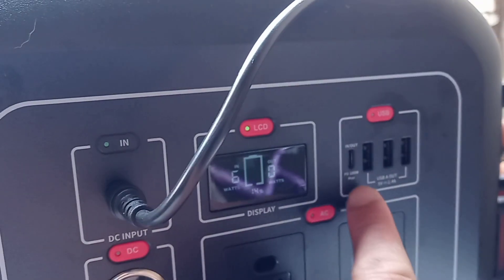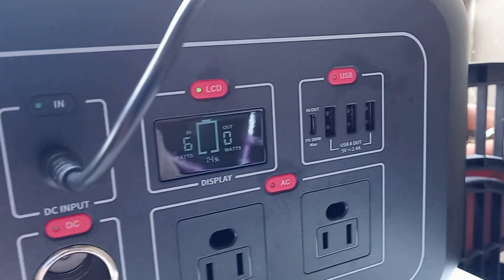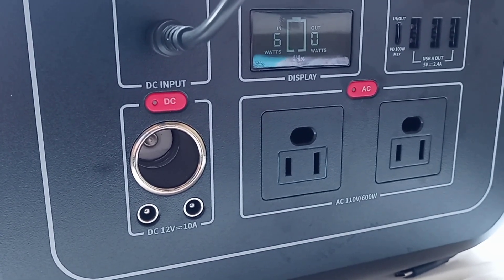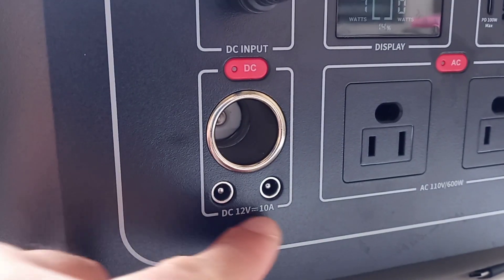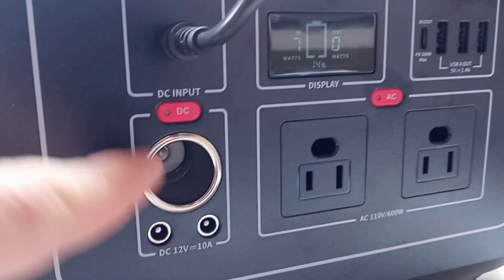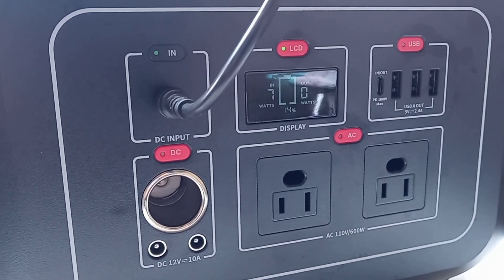It has a USB-C PD 100-watt input and output, three USB ports, two AC power plugs, and two DC inputs — the cigarette-plug style. I'll show you later on all the different things you can plug into this.